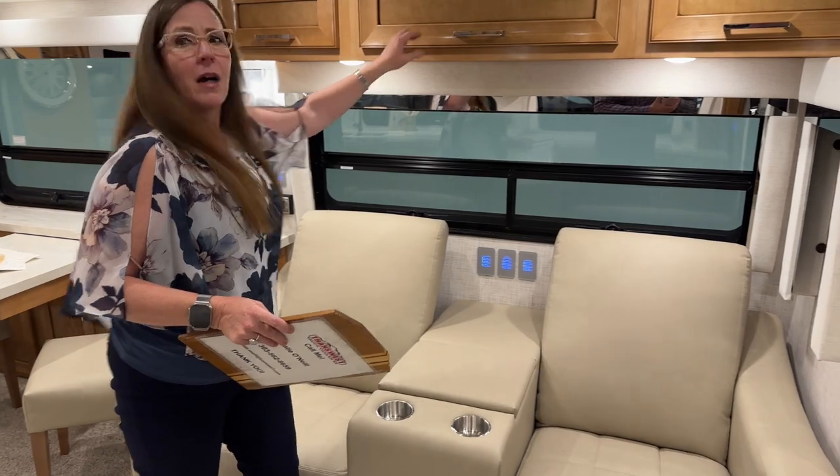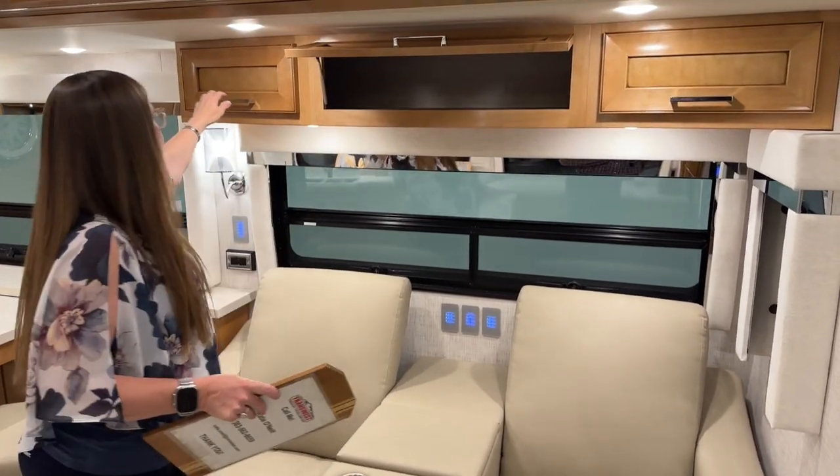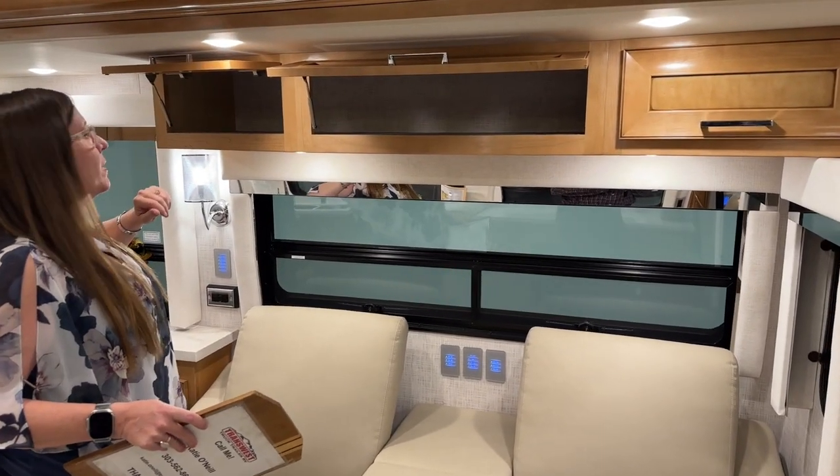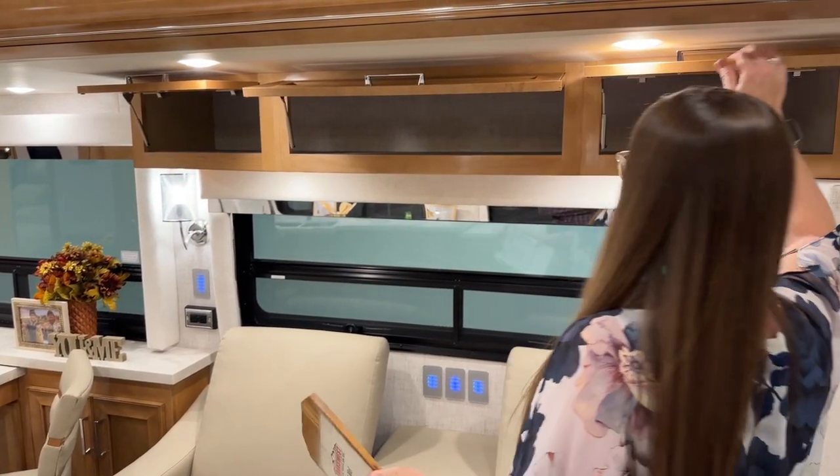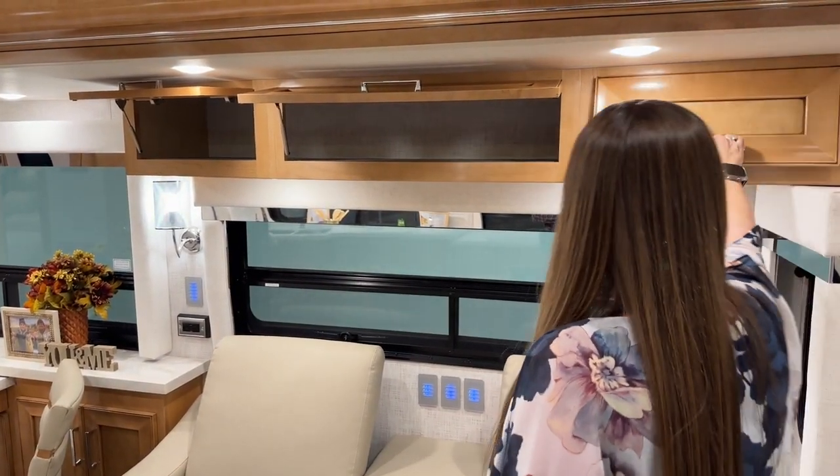Of course the overhead compartment here is great for keeping board games. There's just so much capacity in this RV — it's really impressive.